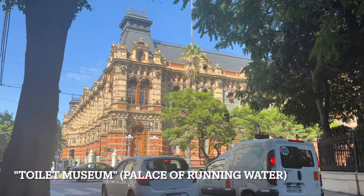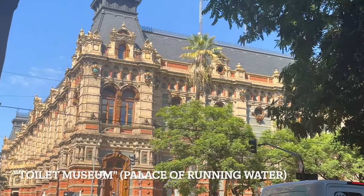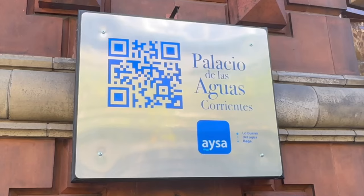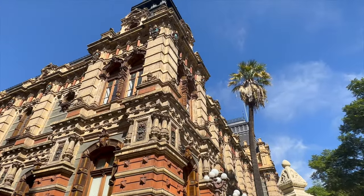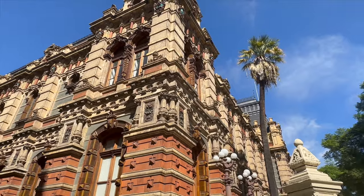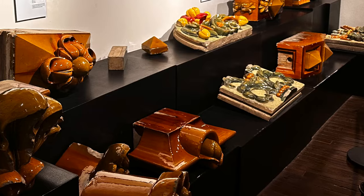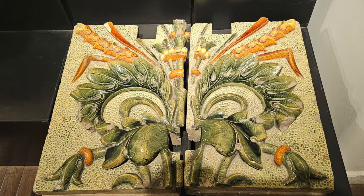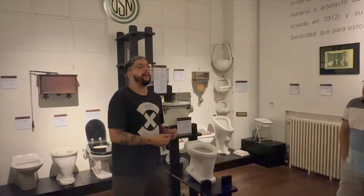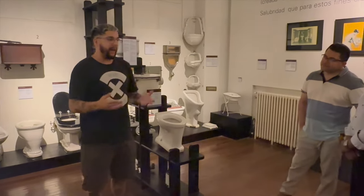From the obelisk, it's time for a potty break at the Toilet Museum. Officially it's called the Palace of Running Water, Palacio de las Aguas Corrientes, and the building is absolutely gorgeous. Designed by a Swedish architect, it has a French roof and shiny tiles imported from England — Royal Doulton, as in your grandmother's posh dinner set. Once inside this quirky little museum, there's a guided tour.